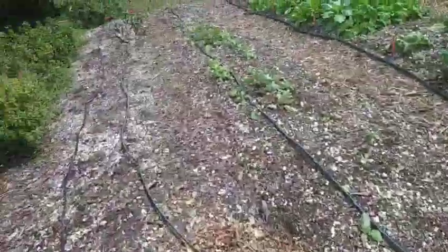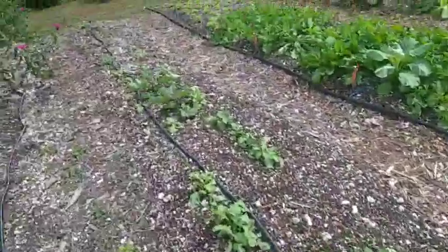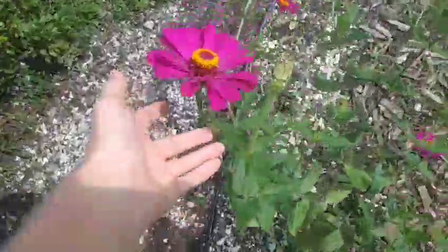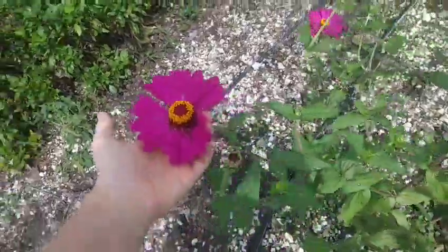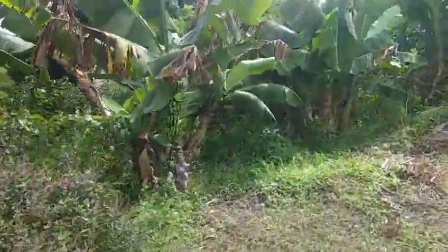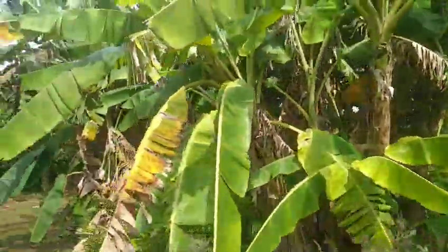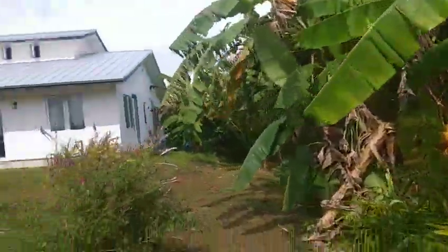This is black turmeric. That's been there — you're supposed to wait like two years to harvest it. Look at these, it's beautiful, that's a big one. We've been getting a lot of these dwarf Cavendish bananas — these things are amazing. I think there's also a Gros Michel variety over there, those are really good.